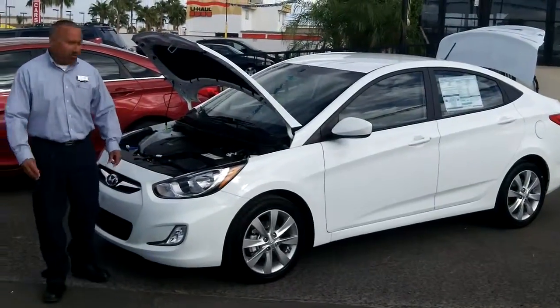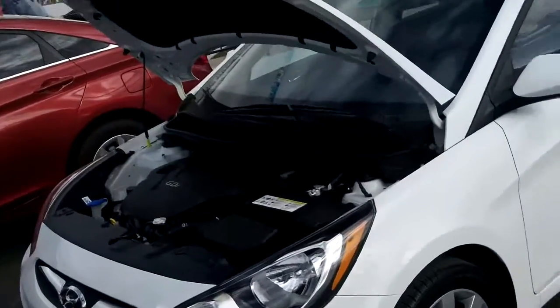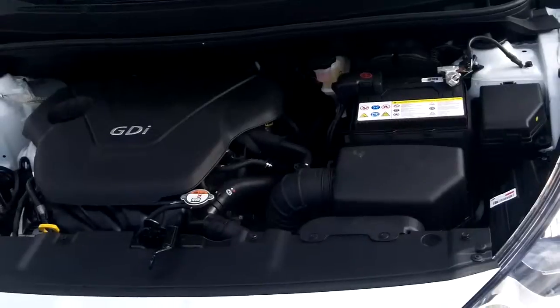Hi there, my name is James. I'd like to introduce you to the new 2012 Hyundai Accent. Let's start with the 1.6 liter gasoline direct injector engine with a 6-speed automatic transmission.